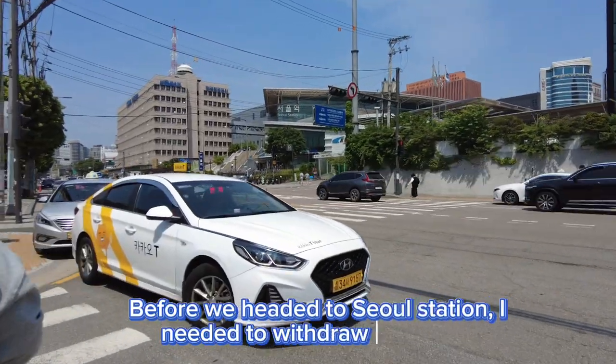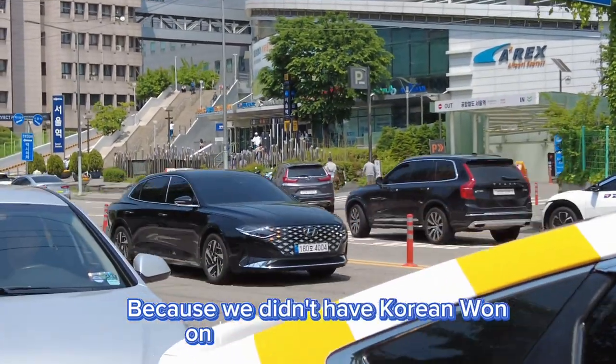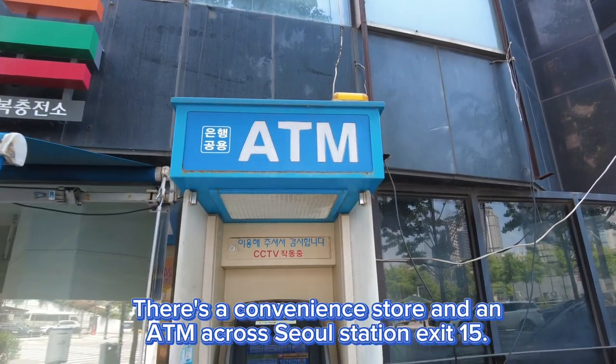Before we headed to Seoul Station, I needed to withdraw cash first because we didn't have Korean won on us — it was our first day. There is a convenience store and an ATM across from Seoul Station exit 15.